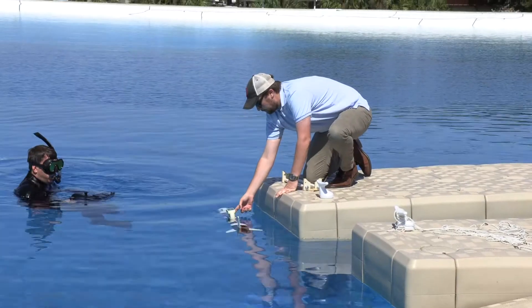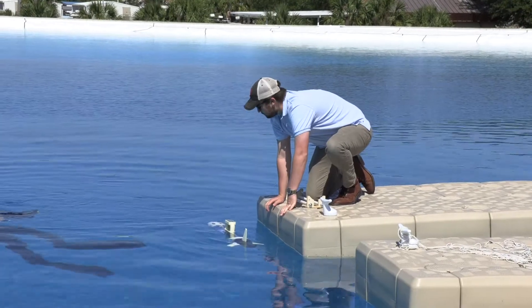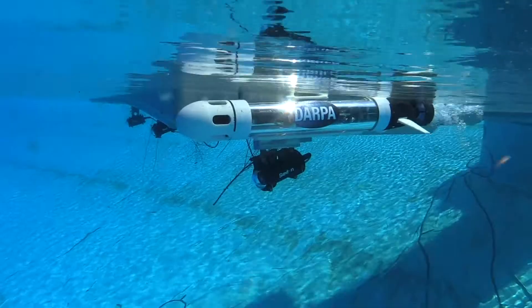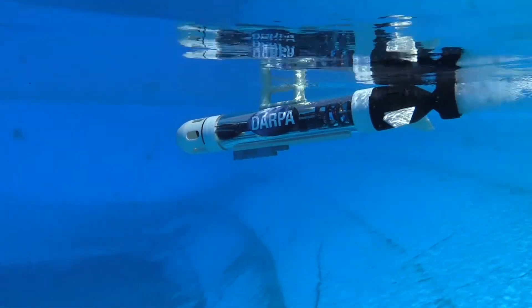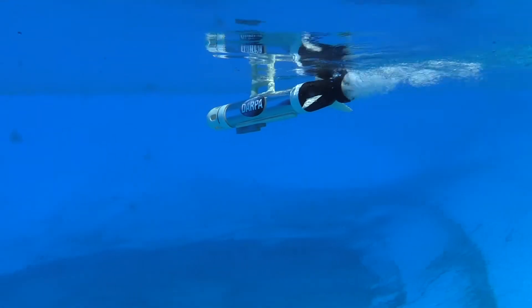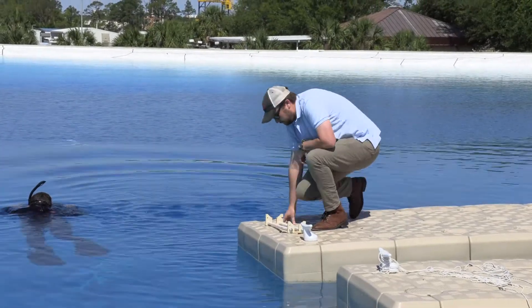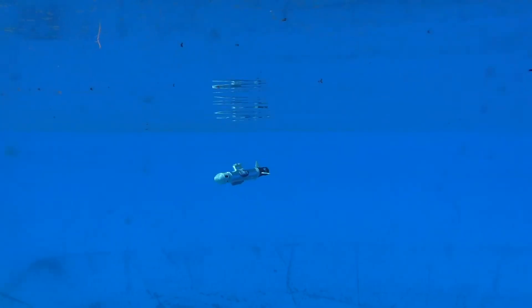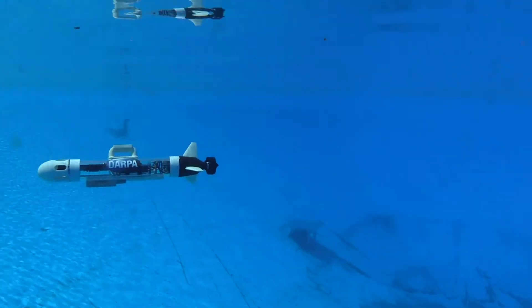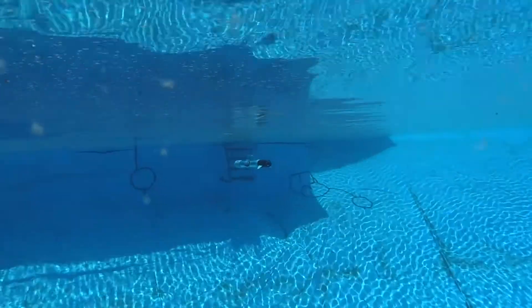We've managed to transfer unmanned undersea vehicle technologies to CREDA partners in academia and industry. We've also managed to develop some new methods for implementing sensors and sensor technologies into our systems. We're in the process of developing some CREDAs to actually release our government furnished autonomy and make our vehicles completely open architecture, open source for all end users.